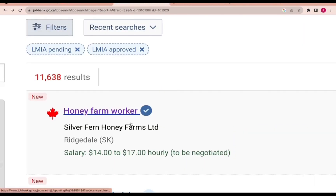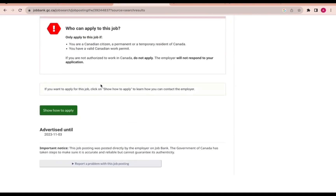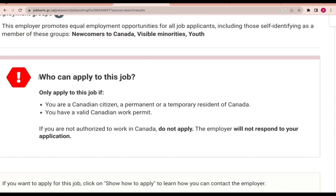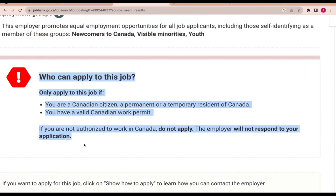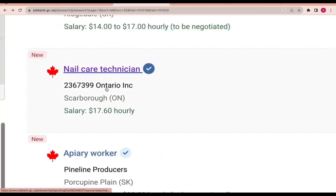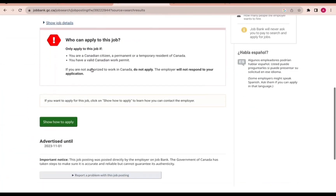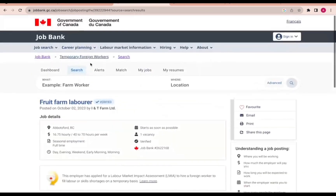You can continue filtering similar jobs. For example, nail care technician — that one you cannot apply if you don't have a work permit. But the farm job, yes, you can apply. Now you understand how the two jobs differ: one has the LMIA pending warning but accepts international applicants, and the other requires you to already have a work permit.